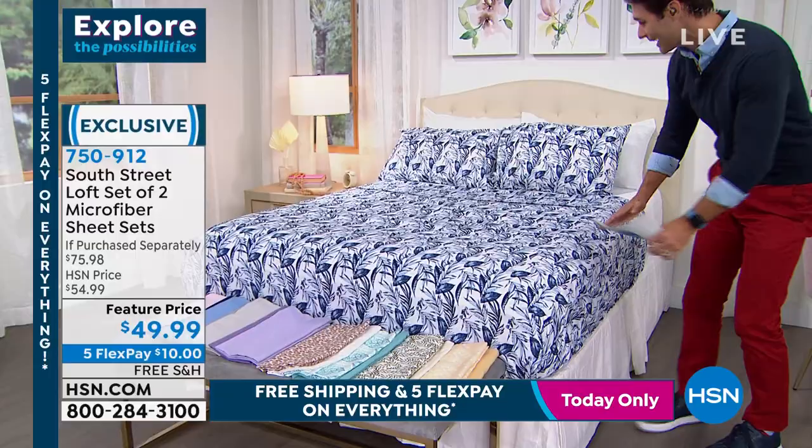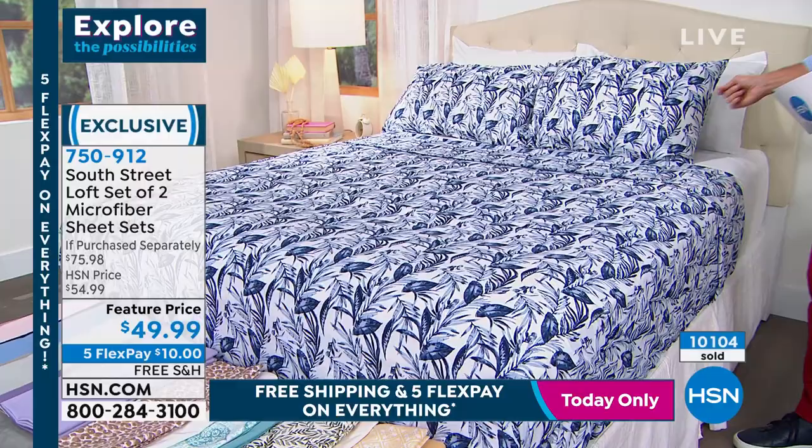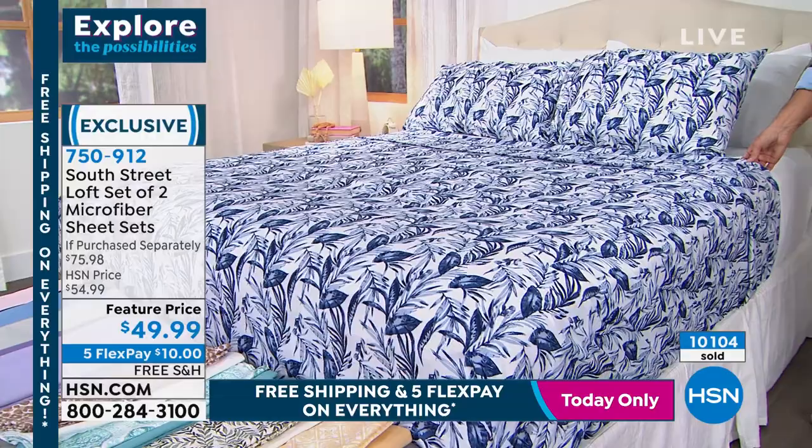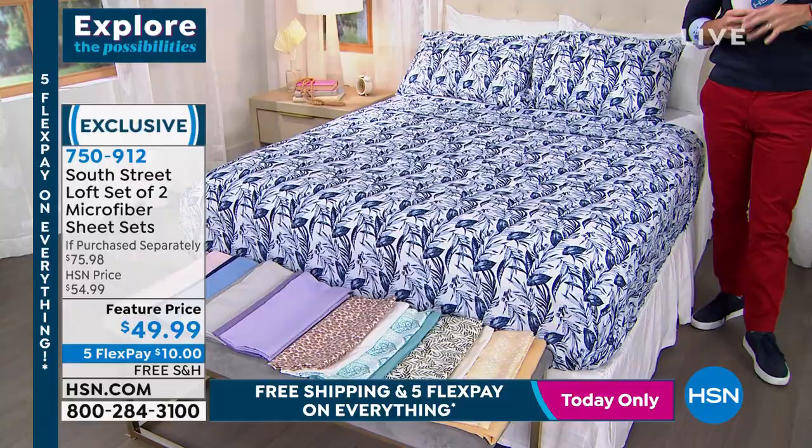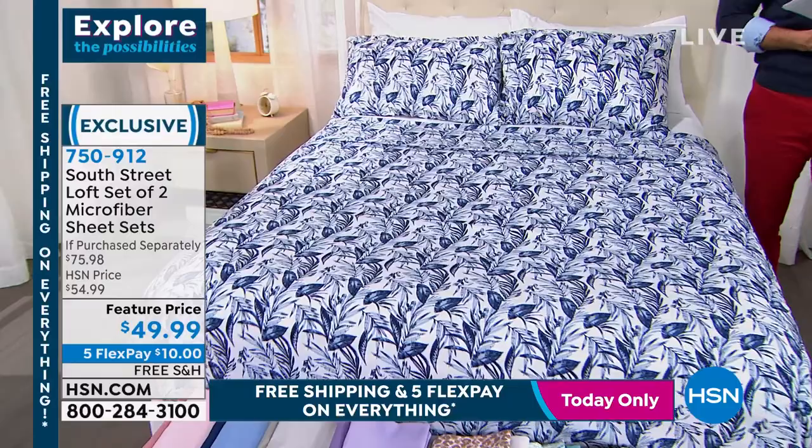$49.99 - that's only $10 on a flexible payment - on free shipping. Look at the bed display: there's the really crisp solid white, and this blue floral. A very easy way to reimagine, reinvent, and refresh not just one room but two rooms. Mix and match, free shipping, five flexible payments. Stephanie Rance is joining us today from South Street Loft.